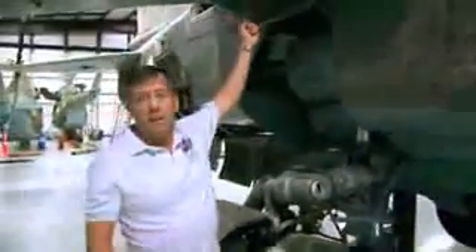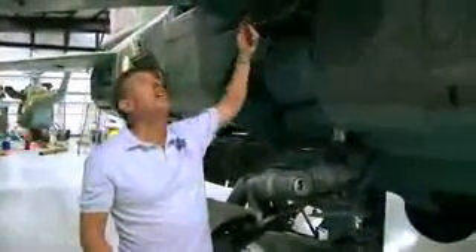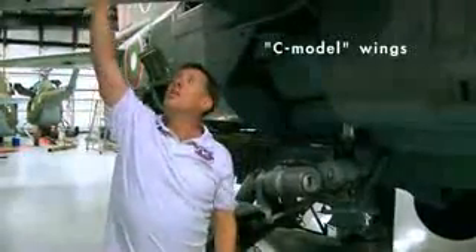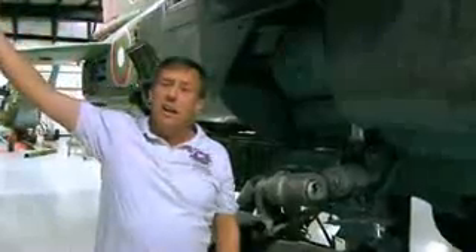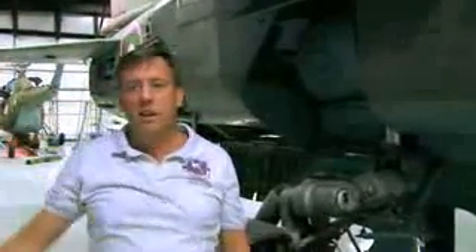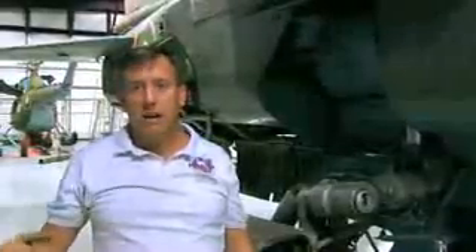I pointed out the wing bolt here. The other thing this aircraft has is the C model wings, which give you this dog tooth up here. The dog tooth produces a kind of spiral effect on the air, which uniformly loads the leading edge, gives you a little bit better bite into the air, and lets you go to a little higher angle of attack.